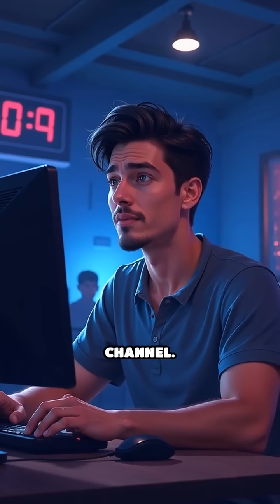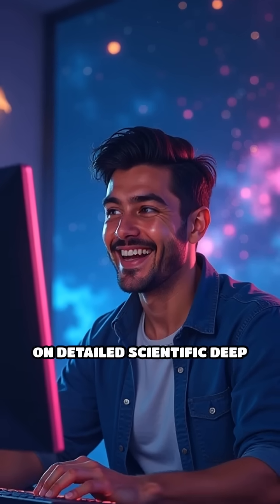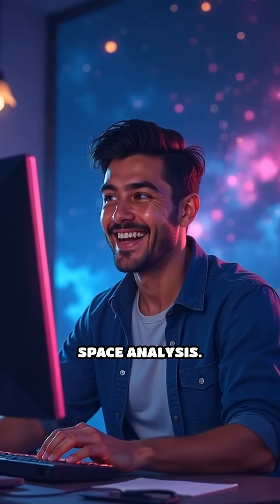Hey everyone, welcome back to my channel. Don't forget to click subscribe if you want more weekly updates on detailed scientific deep space analysis.